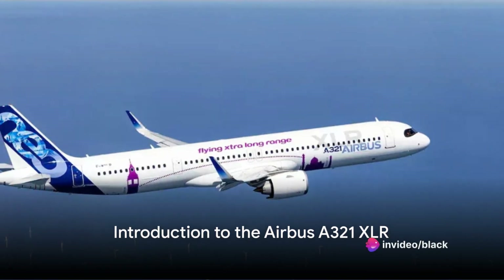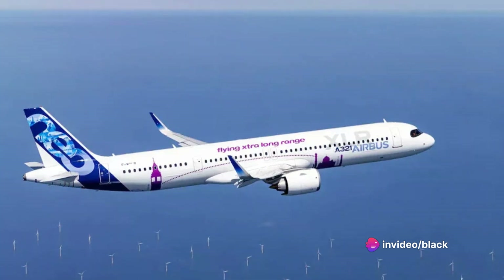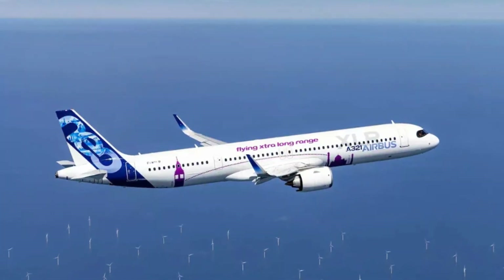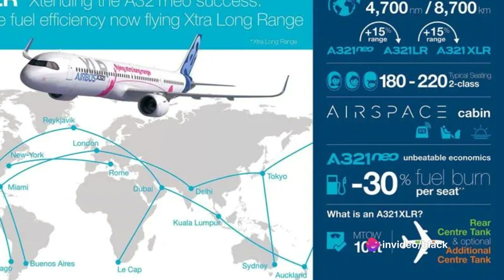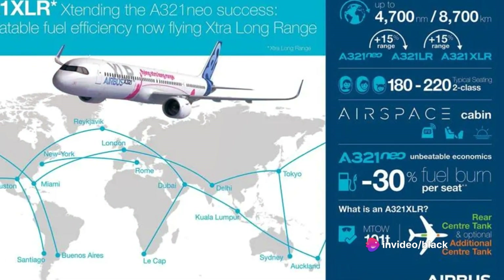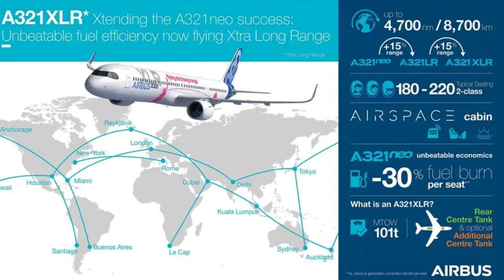How will the future of air travel be revolutionized? Today, we delve into the features and benefits of the Airbus A321XLR, a game-changer in the aviation industry that promises to redefine long-haul air travel. Dubbed the single-aisle extra-long-range route opener, the Airbus A321XLR is a significant milestone in the continuous evolution of the A320 family program.